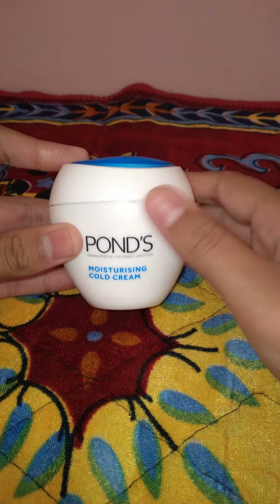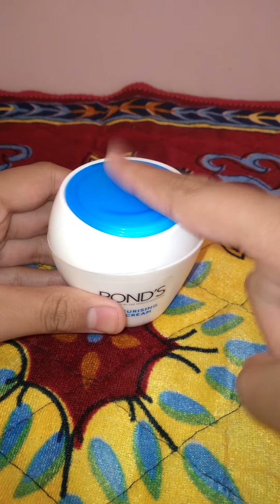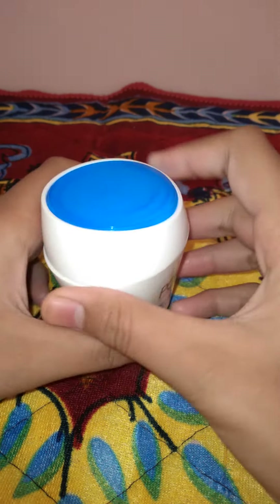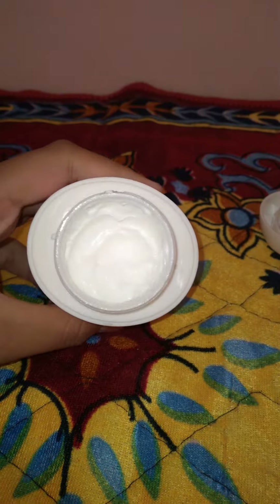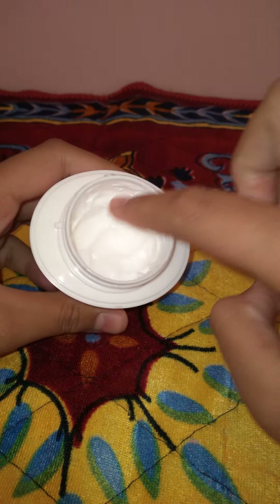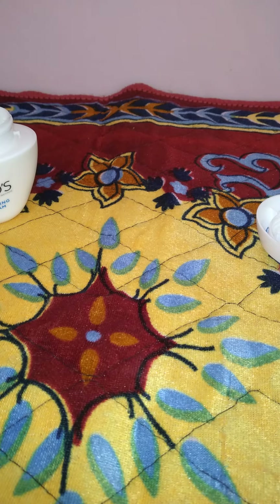This is Pond's Moisturizing Cold Cream, especially made for the cold. This cream is very moisturizing — I'll show you the moisturization of this cream. It's very good. You can take a bit and apply it — it's basically just for the face, but you can also apply it on your hands.